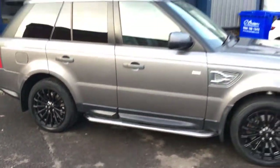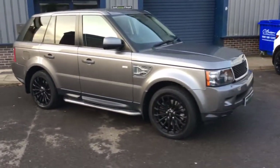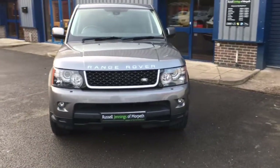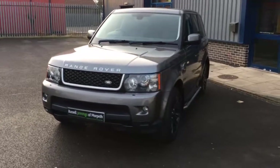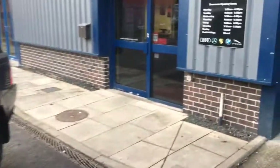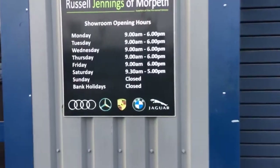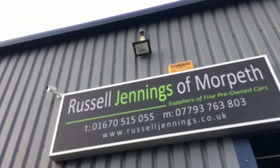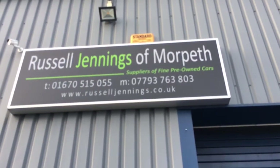We'll finish off by scanning around the car. Remember, part exchange is most welcome. We stock up to 30 cars, so if this isn't quite what you're looking for please check out the rest of our stock at www.russelljennings.co.uk. Up to five years hire purchase is available on this car with competitive rates of finance through our funding partners including Santander Consumer Finance. Opening hours are nine to six Monday to Friday, half nine to five on Saturday. We're at NE61 6JT — thanks for watching and we look forward to seeing you soon.